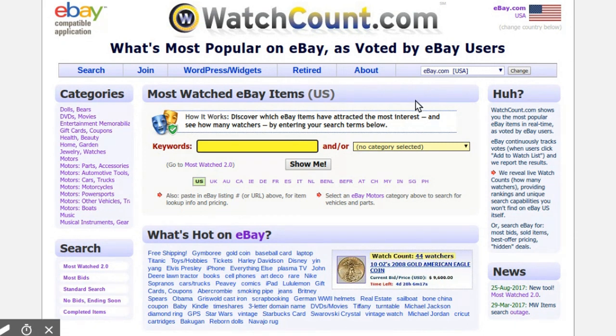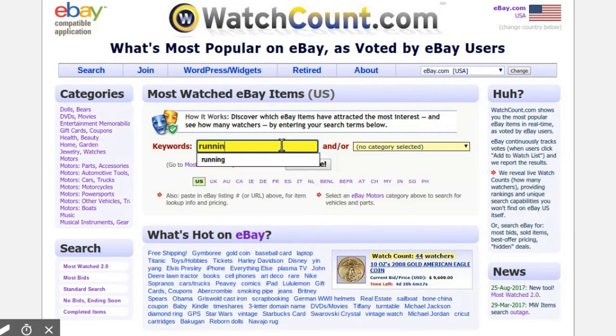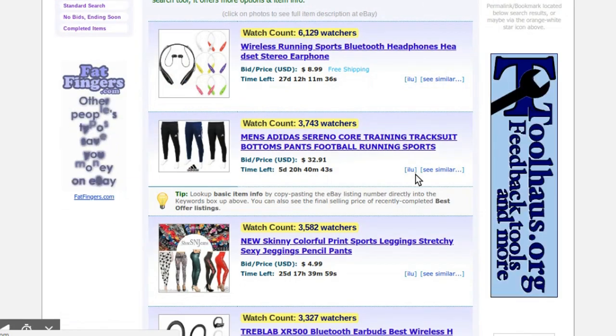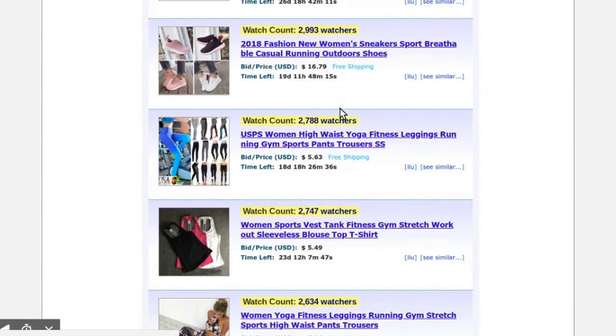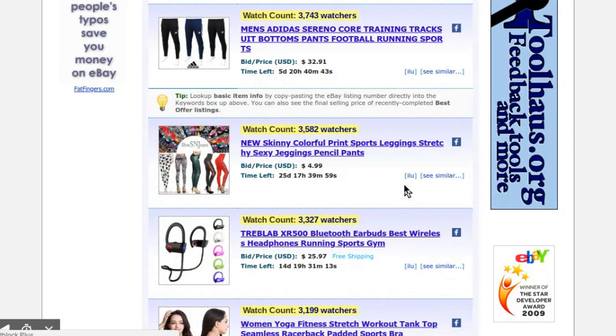Here's another website used to find products. It's completely free, and basically all it allows you to do is find the most watched items on eBay. You can also sort by keywords, so for example, if you were in the running niche, you would type that in and you'd be able to see the most watched products on eBay for that niche. The best part about this is most people on eBay are doing dropshipping too, so a lot of these products are going to be on AliExpress.